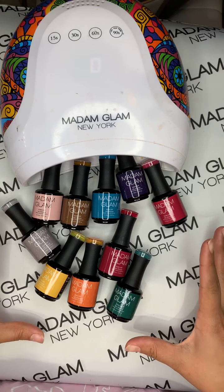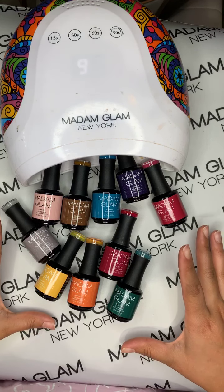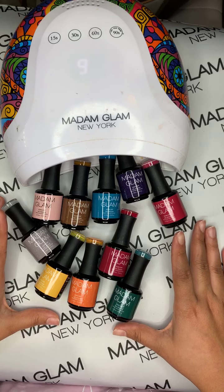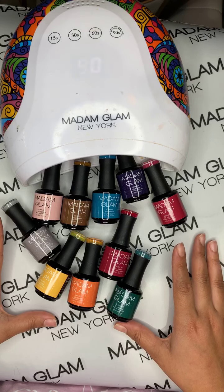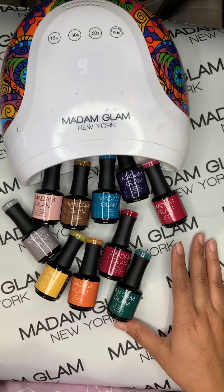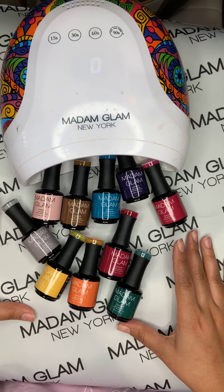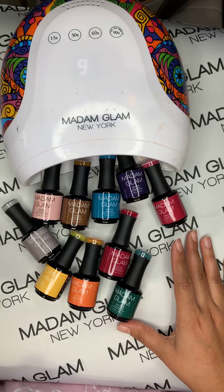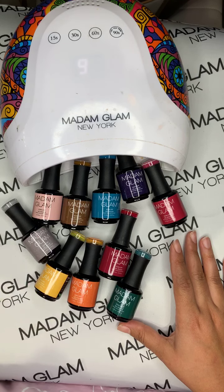I am going to be swatching this collection and giving it away at the end of the live! All you have to do to enter the giveaway is comment down below and let me know how you'll be spending your Halloween this year. For me, my birthday is November 1st, so I'm thinking a Halloween costume party. I'll be choosing a random winner at the end, but you have to stay throughout the entire live to claim your prize.